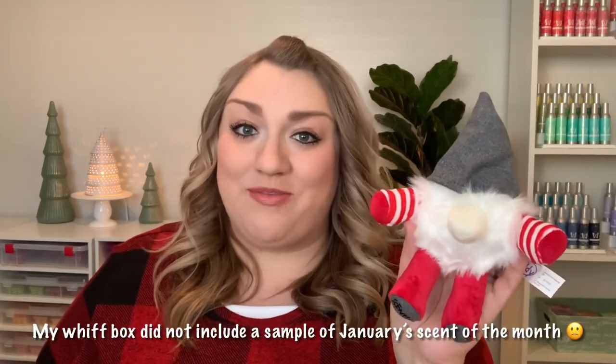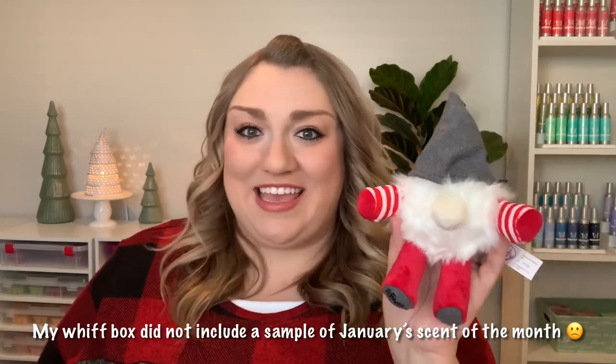Let me know if you've picked up this Whiff Box. Thank you so much for watching, and I will see you next time.